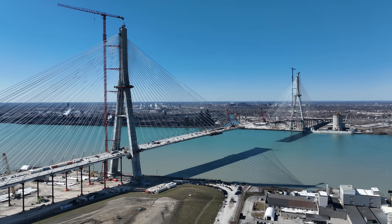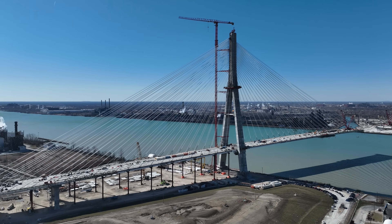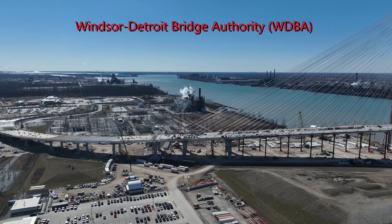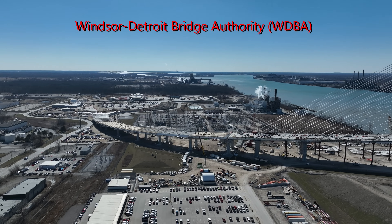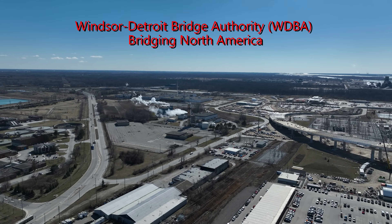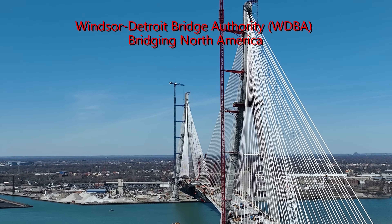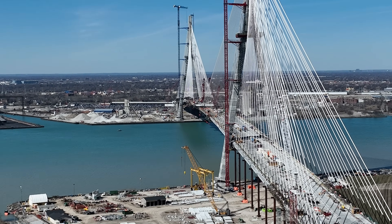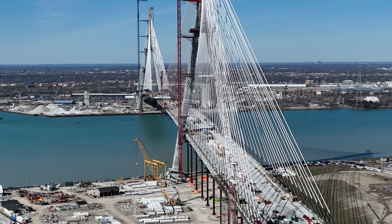This ambitious project employs a private-public partnership model involving entities like the Windsor-Detroit Bridge Authority and their selected partner, Bridging North America, consisting primarily of Fluor Canada Limited, Dragados Canada Inc., and Acciona Infrastructure Management Inc.